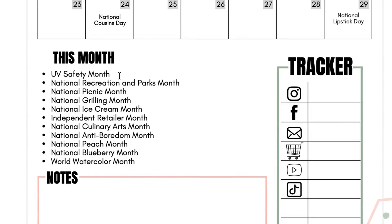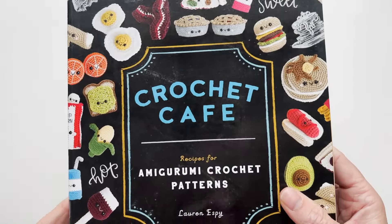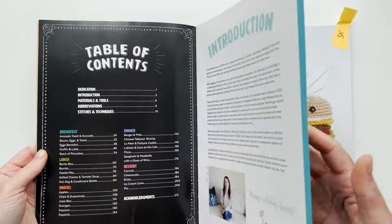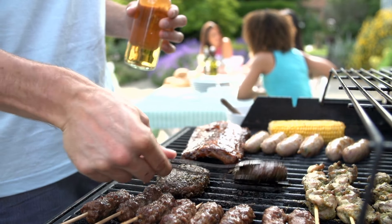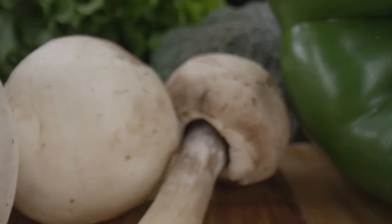Other things going on this month: it's UV Safety Month — gotta stay safe. National Recreation and Parks Month. National Picnic Month — very easy to celebrate if you sell amigurumi food. You could take all of your amigurumi food on a little picnic outside and take all kinds of pictures. Maybe make amigurumi food picnic stop motion cartoonish content — that could be really fun. National Grilling Month — the cookout applique pattern set on my blog is a great way to celebrate. National Ice Cream Month — what a coincidence, because it's also Ice Cream Day this month.